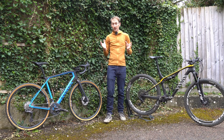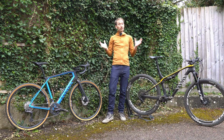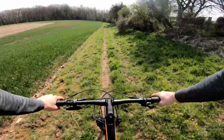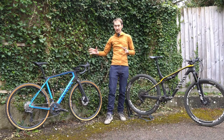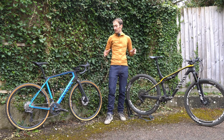The route I've picked is a 30 kilometre local one here in the Cotswolds, and it's a mix of everything — a bit of road, single track, gravel, bridleways, byways, rocks — a real mix to hopefully see how these bikes shine and compare, and really see what the differences are when I ride both bikes on the same route.